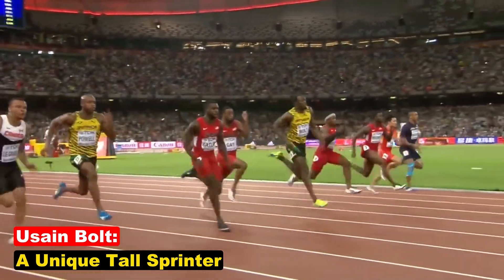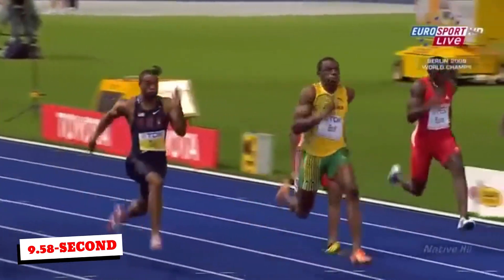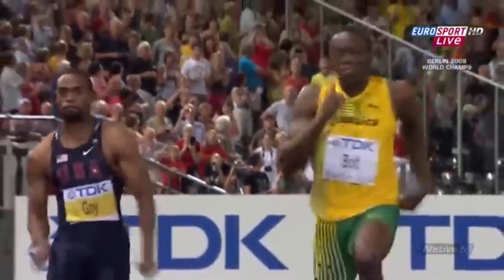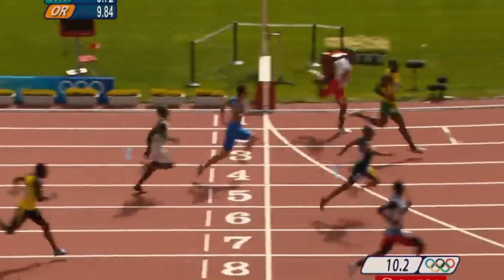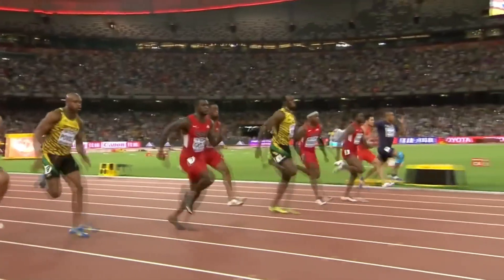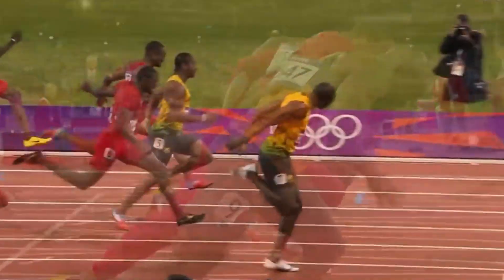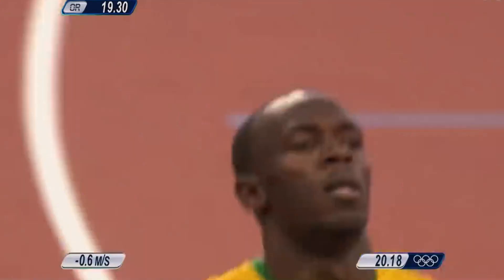Usain Bolt, standing at 6'5", is a rare example of a tall sprinter who dominated the sport. Traditionally, taller athletes struggle with starts and quick leg turnover. However, Bolt's 41-stride performance in his world record 9.58-second run demonstrated an exceptional combination of stride length and frequency. His success stemmed from his ability to apply immense force to the ground, maximizing his long strides without compromising turnover. Despite his slower starts, he reached top speed faster than his competitors and maintained it longer. His stride mechanics ensured his foot struck the ground efficiently, propelling him forward with minimal energy loss. Other tall sprinters, like Kamar Bailey Cole and Christophe Lemaitre, have not matched Bolt's success even with similar heights and leg lengths, highlighting how Bolt's combination of natural talent, efficient mechanics, and disciplined training made him an outlier.